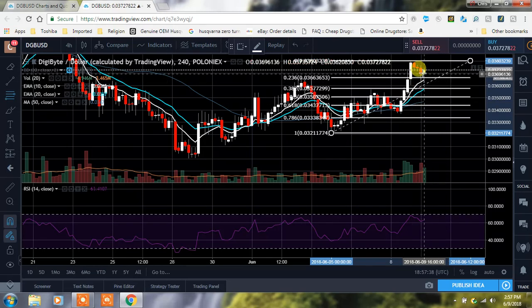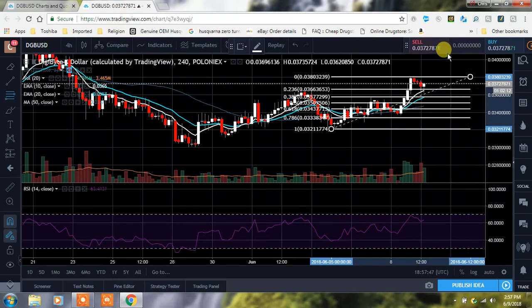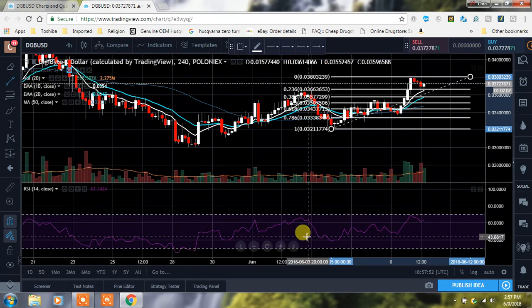Remember guys, it's extremely bullish if we were to hold this — if we close and only wick down through the 236 and then make another move up, that could be really bullish and we come up from there. So let's keep an eye on DigiByte; this is a good one.